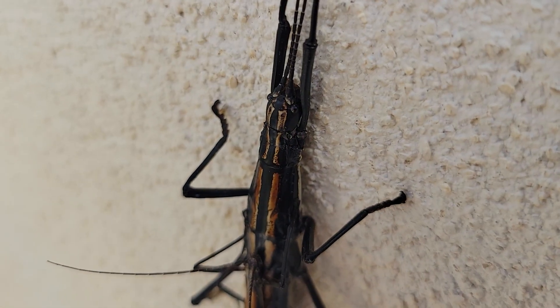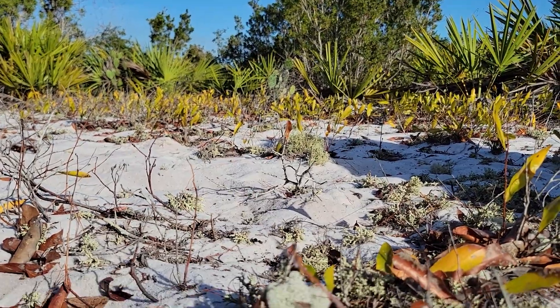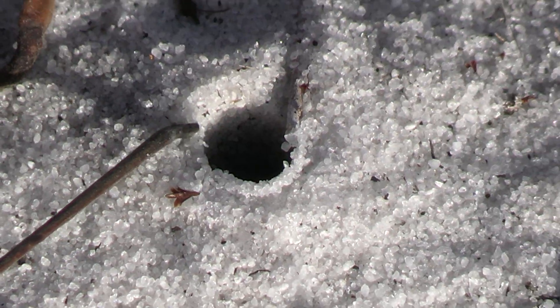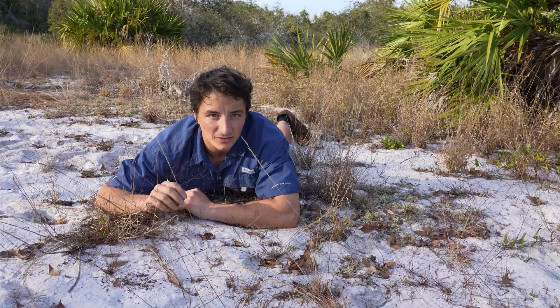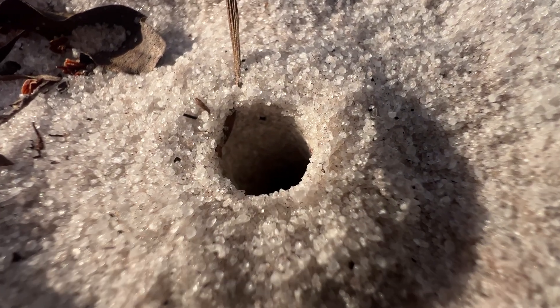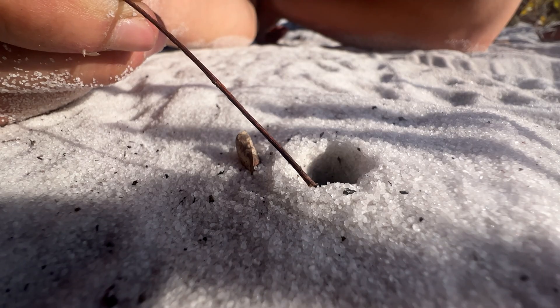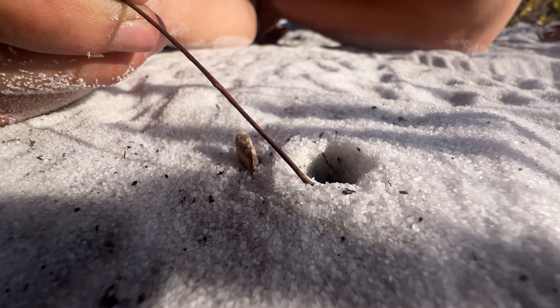Most of the invertebrates in this system aren't found above ground like the walking sticks. Our next target species actually lurks deep below the sandy surface. This little hole right here does not look like much, but potentially inside this hole is a really unique arachnid. And the only way we're going to be able to encounter one during daylight hours is going to be by basically fishing for it.